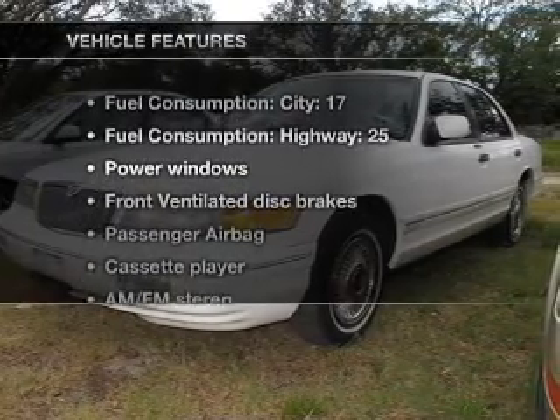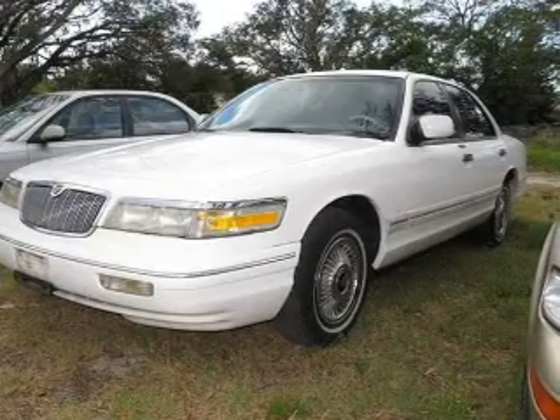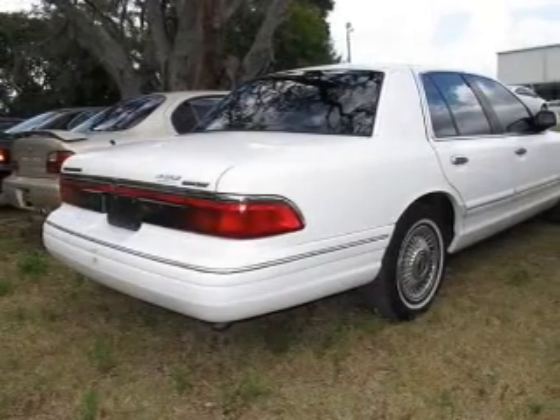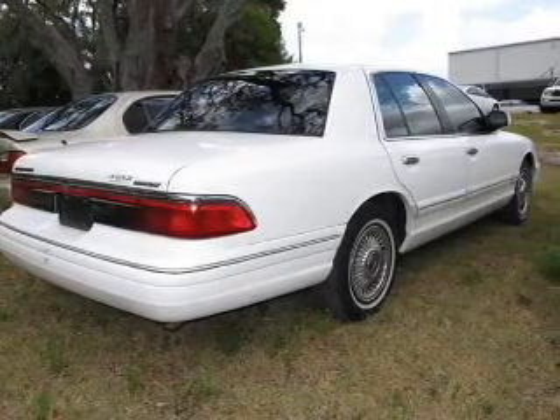And with these notable features, you won't want to miss out on the opportunity to own this amazing ride. Power windows, an AM-FM stereo, power mirrors, power steering, an adjustable tilt steering wheel, and air conditioning.